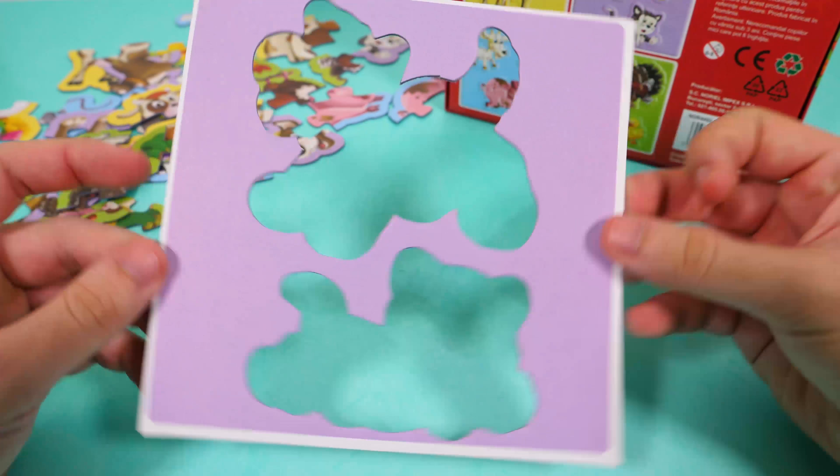This is a cat! Meow! Meow! Let's put together the second animal. On the purple form, let's move to the second one. It's a cat and a dog.